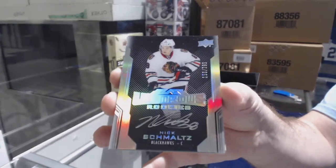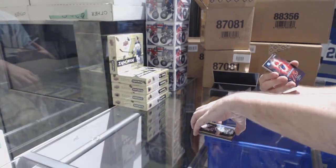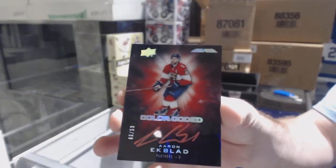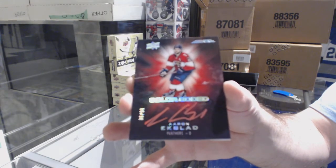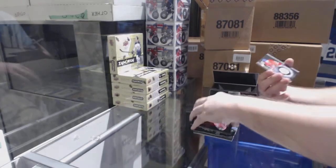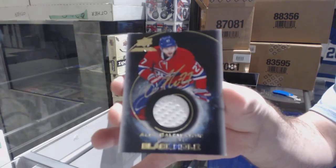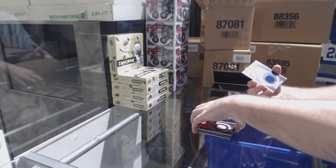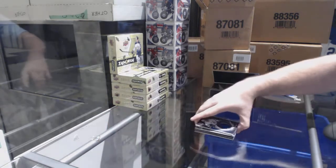That package adds a lot of stuff. We've got a color-coded number 299 Aaron Ekblad. We've got a Black Hole jersey auto of Galchenyuk — Alex Galchenyuk — and a Black Hole jersey of Nikita Kucherov.